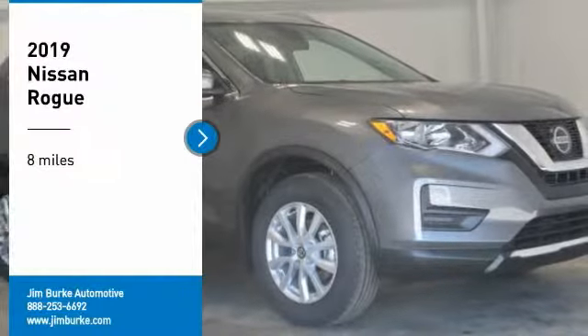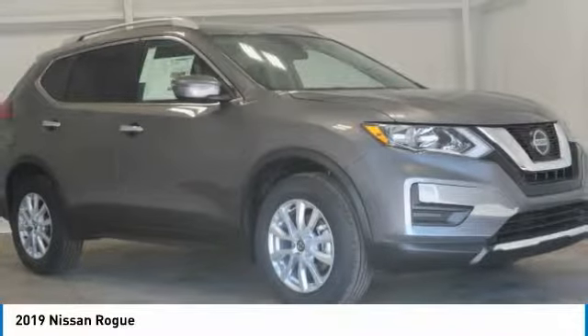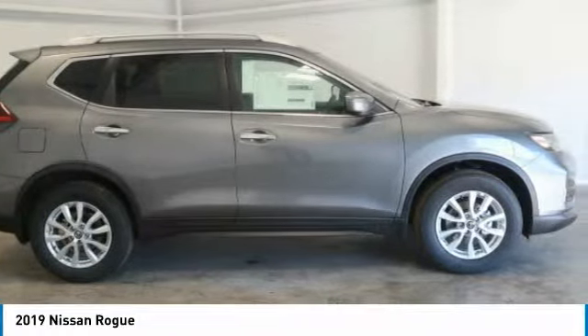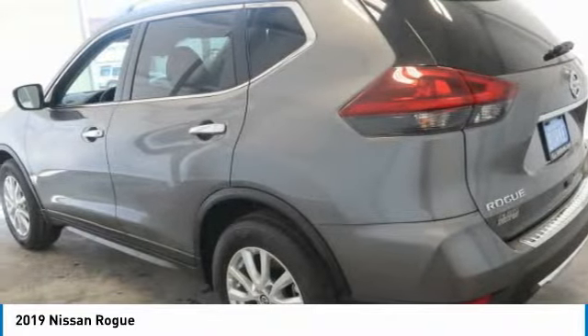Stop by and take a look at the 2019 Rogue. The stylish Rogue gets 27 miles per gallon and still boasts nearly 58 cubic feet of cargo space. With a five-star side impact safety rating and confident handling, the Rogue is more than you expect and everything you deserve.